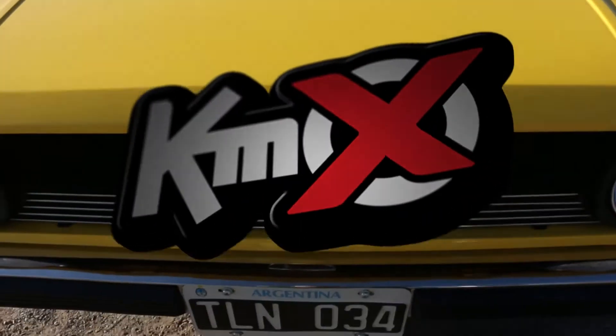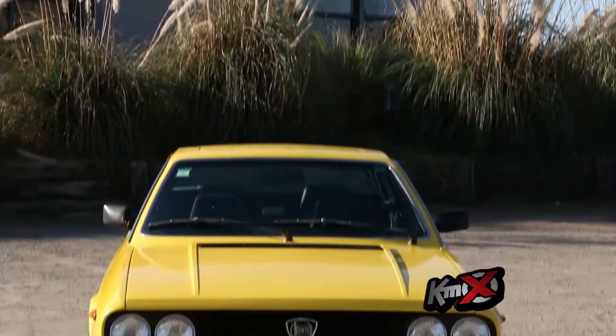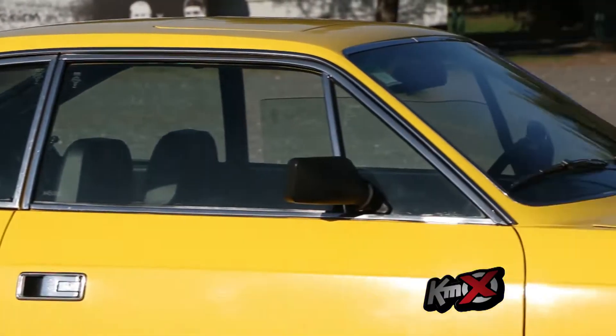My name is Diego. I'm here to present my Coupé Lancia Beta 1979, 1600. We had the privilege of restoring it with my brother and my dad.